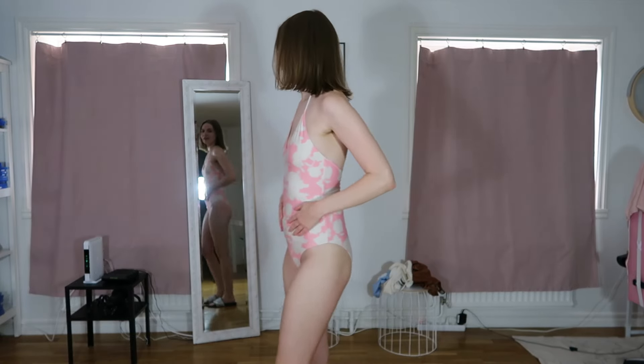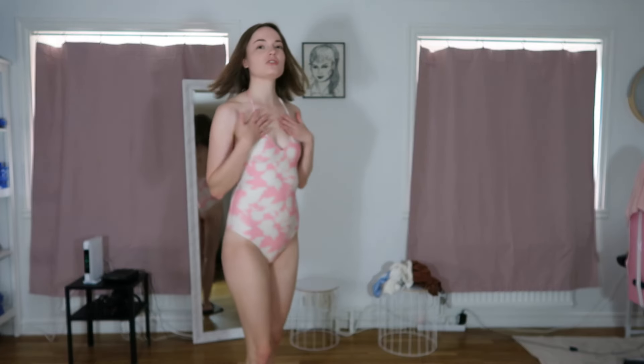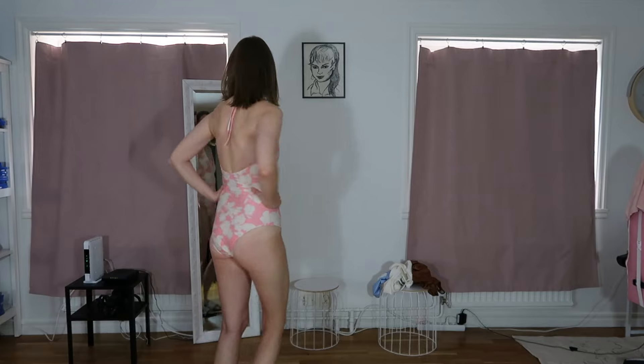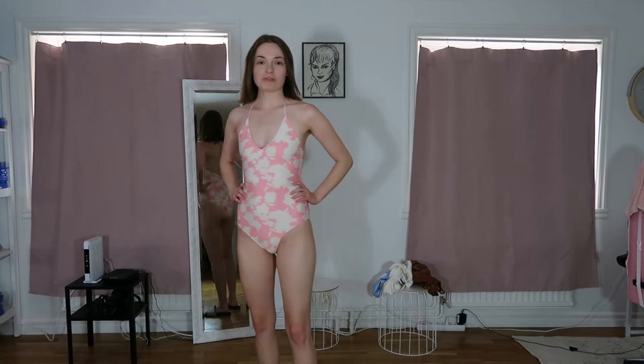I'm wearing the first one — it's a size 38. I think this one almost fits me perfectly. It feels a tiny bit too tight. I picked size 38 which is around small, and if I had picked size 40 or medium I think it would have been perfect, but this is working also. I could see myself wearing this to the beach.